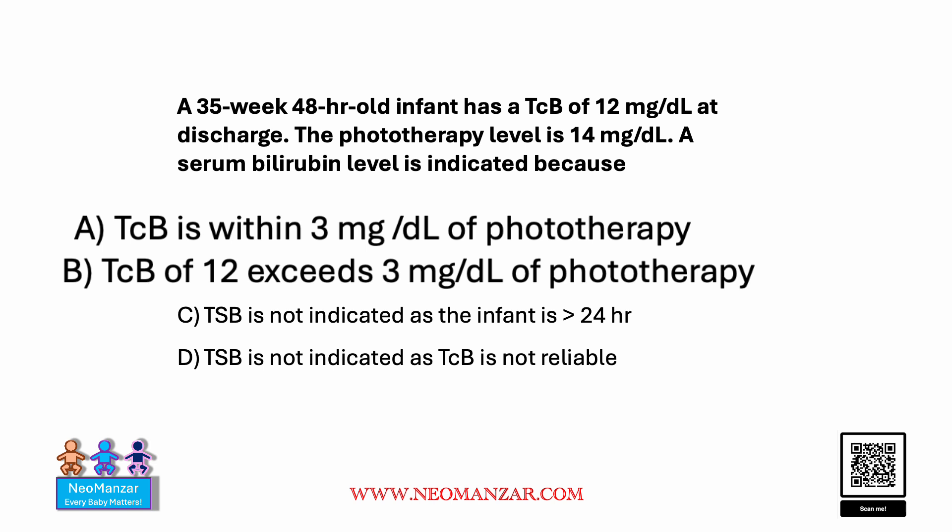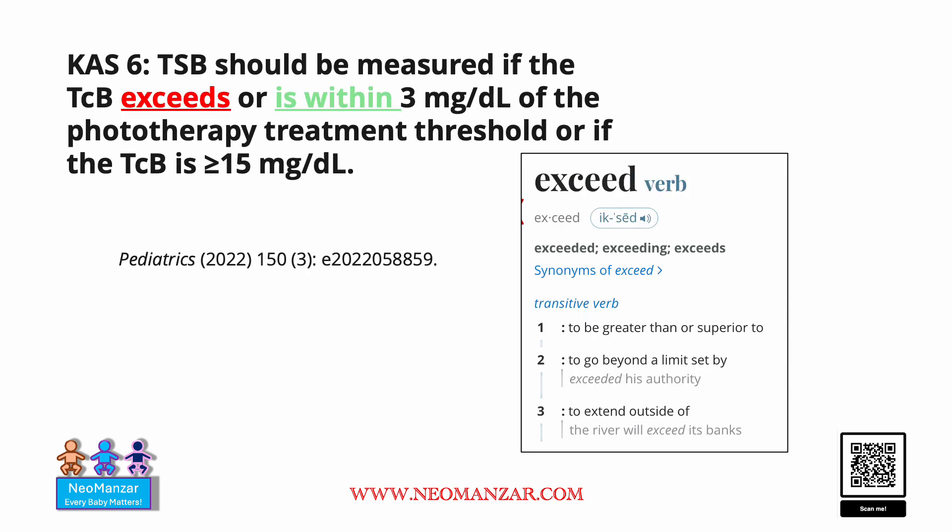Answers C and D are not correct. The word 'exceeds' in the reference statement is misleading because it has a connotation of 'greater than,' which confuses the reader. The proper criteria should use 'within 3 milligrams' for obtaining the serum bilirubin. I hope you guys have a good day.